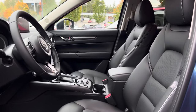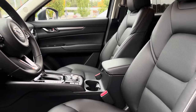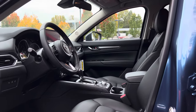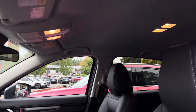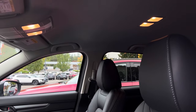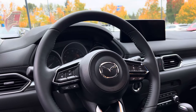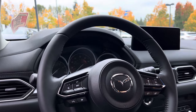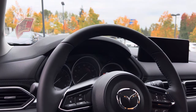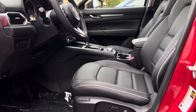One thing that is really important to know is that on this base trim level you don't get a sunroof, which I think is still okay because this one costs less than the 2.5 S Preferred. In the interior of this 2.5 S Select you get a 10.25-inch central display with Apple CarPlay and Android Auto.